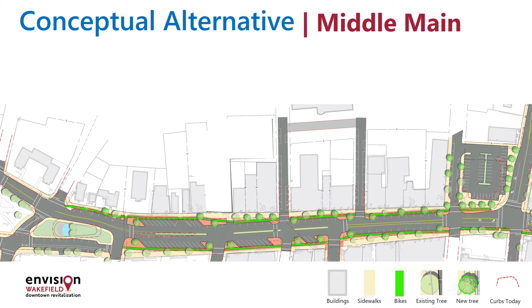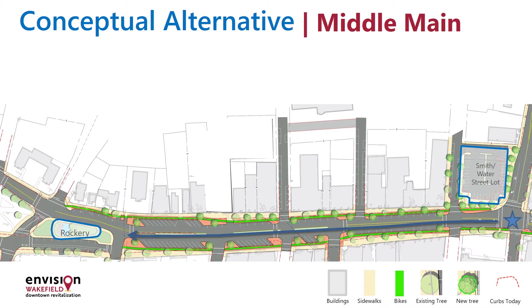You are currently looking at Middle Main Street. Just to orient you, on the right side of your screen is the intersection of Main and Water. This is the Smith Street and Water Street parking lot. Continuing northbound, you'll see the hiker statue and rockery across from Crescent Street, and further north beyond this graphic, you'll be at the lake.